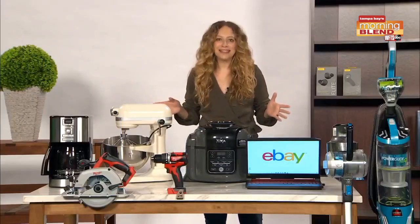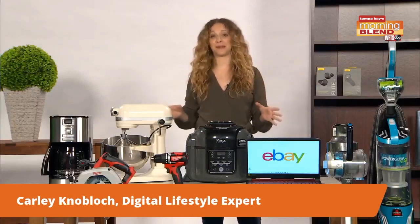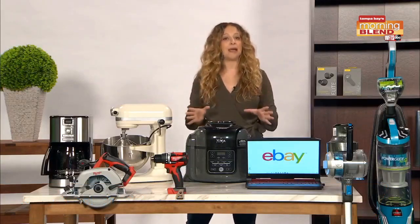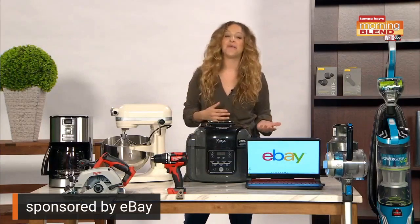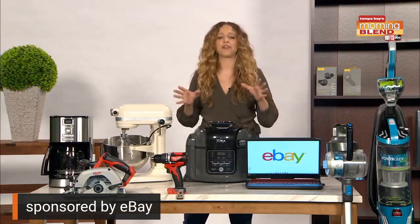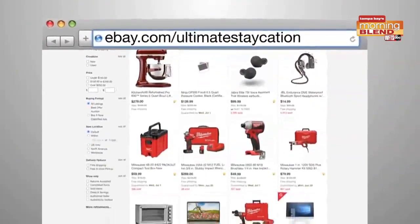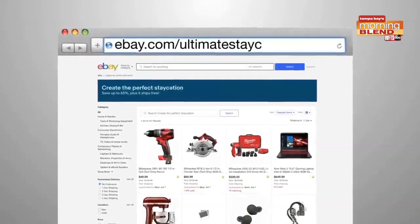Hey guys, it's Carly Nobloc, tech lifestyle expert, and I'm here today to talk about how to build the perfect summer staycation. With all the time we're likely to spend at home this summer, so many of us are looking to upgrade our surroundings, and eBay is really your one-stop shop — whether you're looking to revamp your entertainment center, tackle new home upgrades, or trick out your kitchen. You can shop from their thousands of refurbished products like headphones, gaming gear, and power tools from your favorite brands like Milwaukee, all at amazing prices. Plus, everything's delivered right to your door, so it's convenient and safe.